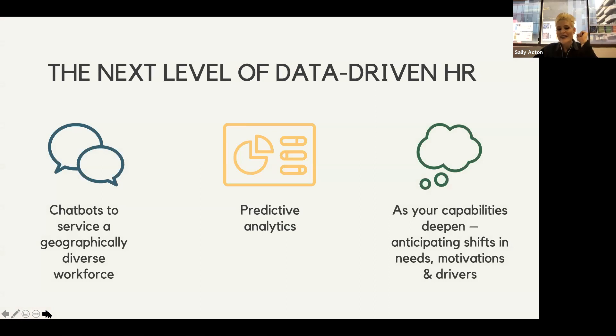Looking at the next level of data-driven HR: chatbots are becoming increasingly powerful in the employee experience space, especially with a geographically diverse workforce. Based on different data points and the ability to use APIs to look at different datasets, chatbots can be used effectively to assist people in checking their leave balance, onboarding steps, work times, and accessing different benefit information. The chatbot can fetch the information for them, and no matter which time zone they're working in, you're able to service this geographically diverse workforce.